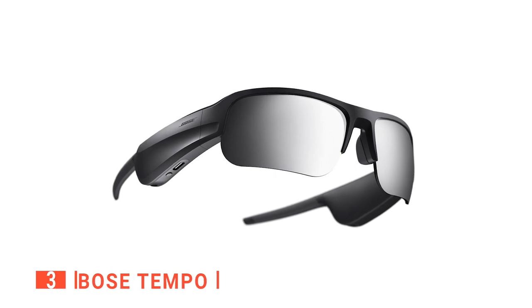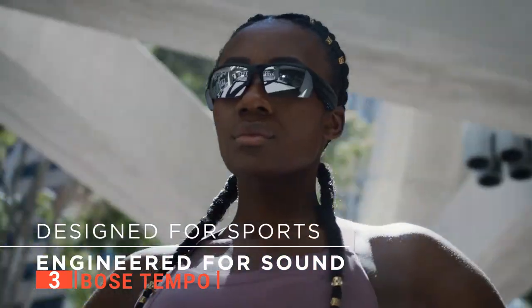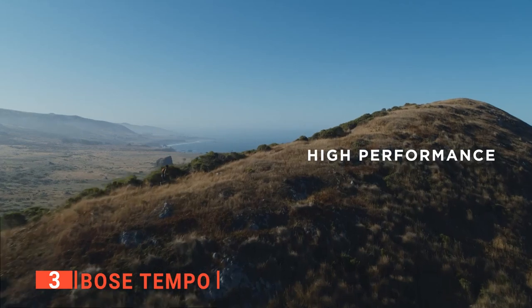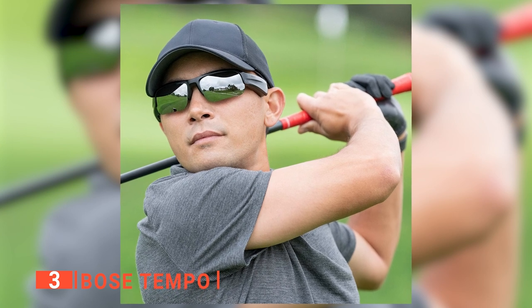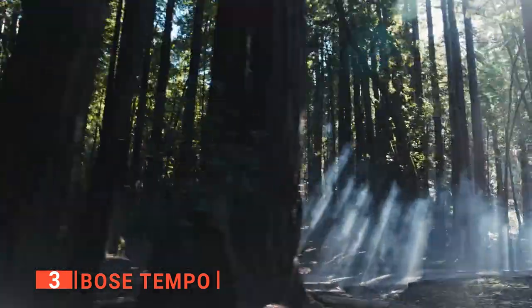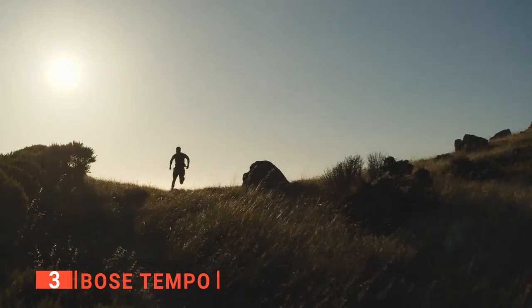The third product on this list is the Bose Tempo. You're probably surprised to see a familiar audio brand name on the list for sunglasses. But don't be fooled — the Bose Tempo are high-performance sport sunglasses that also deliver revolutionary Bose open-ear audio. The Bose Tempo is designed to ensure that nothing goes in or on your ears so that you can hear music and your environment simultaneously. Its specially designed speakers play loud and deep enough sound for you to hear over the rush of wind or traffic when running or cycling at speeds of up to 30 miles per hour.